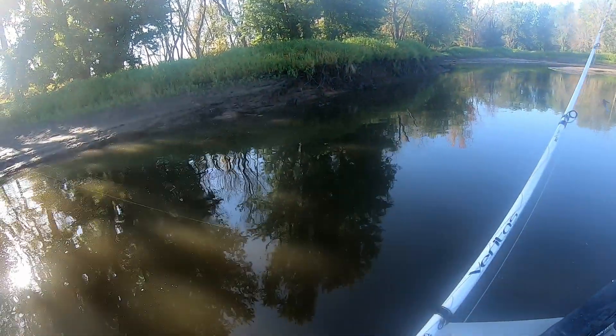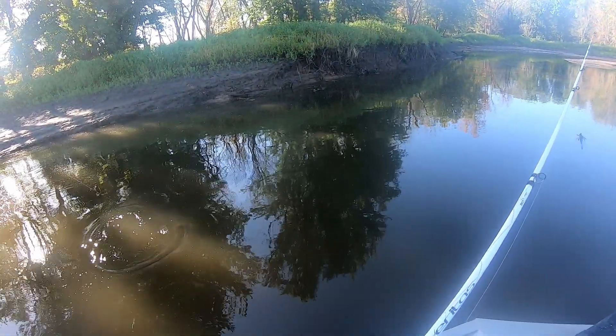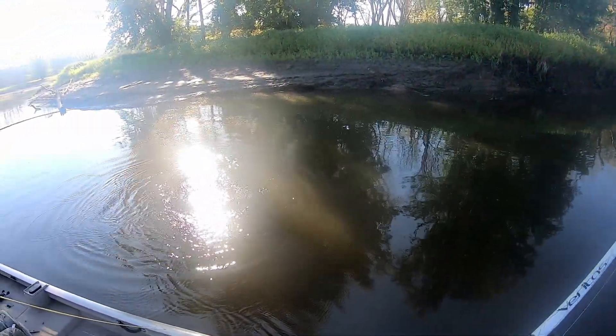I hope you guys enjoy. Thanks for watching. I knew you'd get one in there. It's fighting upstream. It's a bass — nice one. Largemouth. It's a good largemouth.